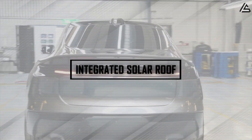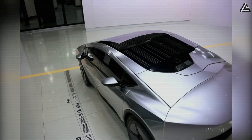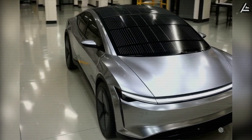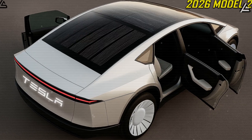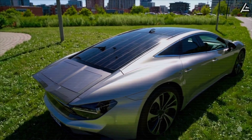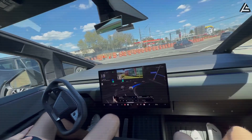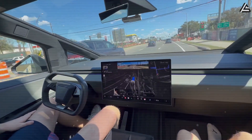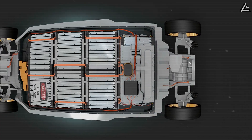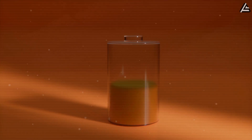How could an integrated solar roof give the Model 2 a daily charge advantage? Tesla is reportedly planning to integrate solar panels directly into the vehicle's roof, enabling the car to generate additional energy while parked or driving in sunlight. Early estimates suggest that under full sun, the roof could provide roughly 15 miles of range per day, sufficient for the average urban commute without requiring a plug-in recharge. A typical city driver covers around 30 to 40 kilometers daily, meaning the solar roof could cover nearly 100 percent of daily short-distance travel under optimal conditions, while also reducing dependency on charging stations and complementing the ultra-fast 10-minute charging capability.